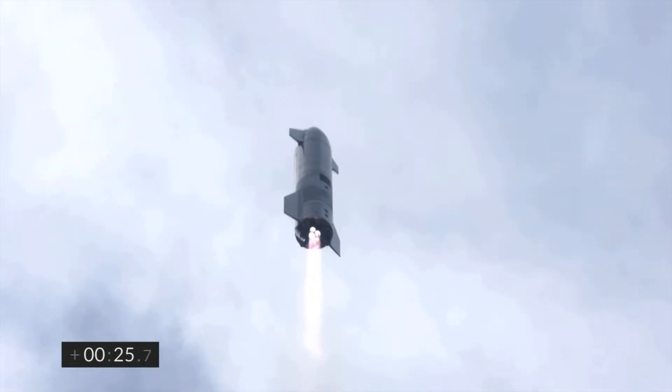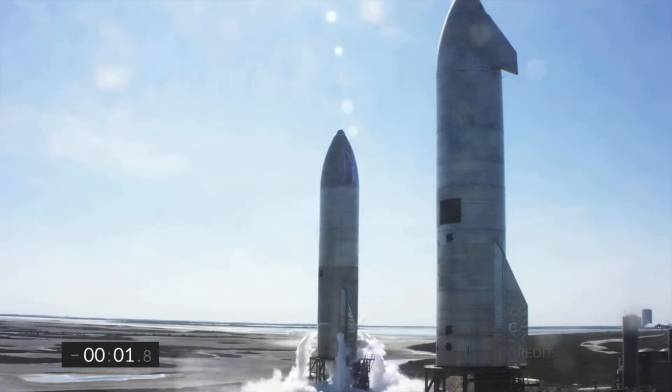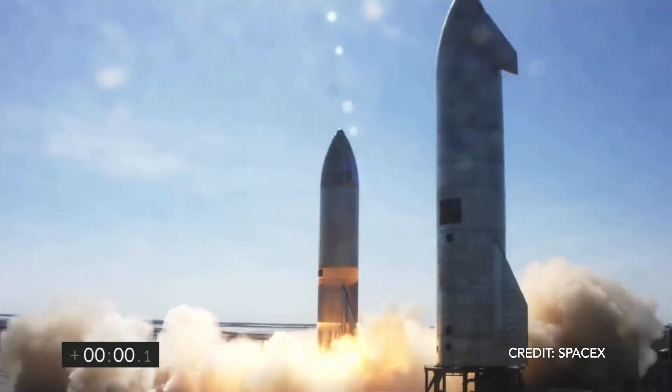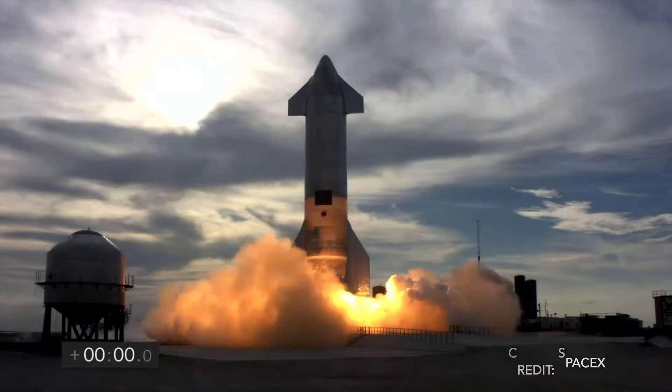When will SN11 launch? In this video, we will take a look at how far to complete the ship is and dive into the deep end, looking at past gaps between Starship launches. Let's get into it!